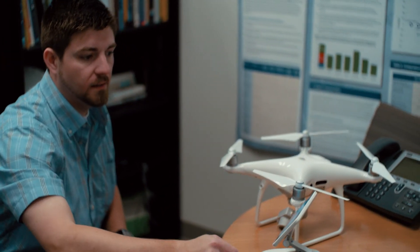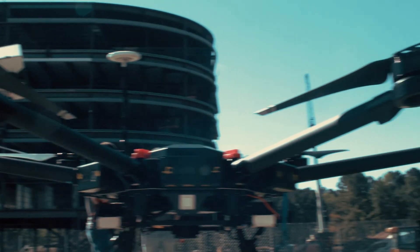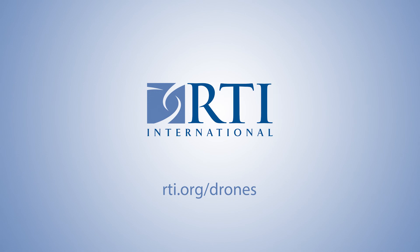We invite you to learn more about how drones are changing the face of survey research. Find out how RTI can help you apply these tools to your work at rti.org/drones.